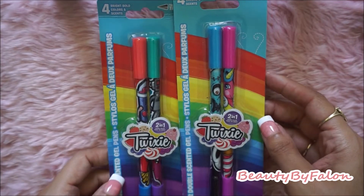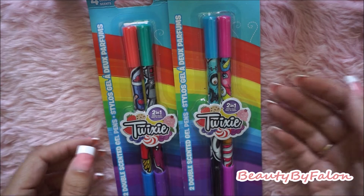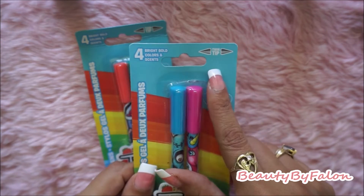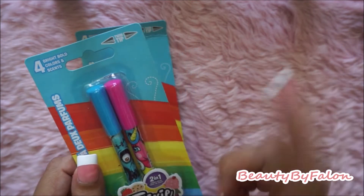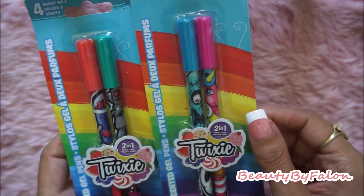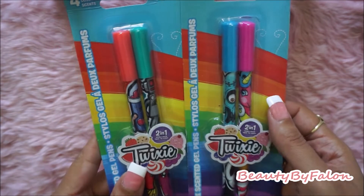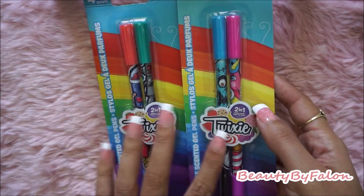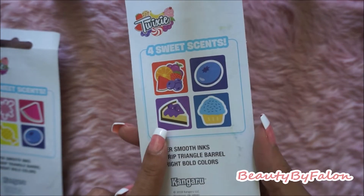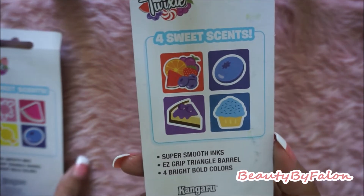I picked up these pens — they're by Twixie. They're two-in-ones with twin tips. They also had a dome-shaped one and a huge one with different tip shapes. I got two packs. Each has four colors and scents. One pack is a unicorn and zombie theme, and the other is robots and fast food characters.